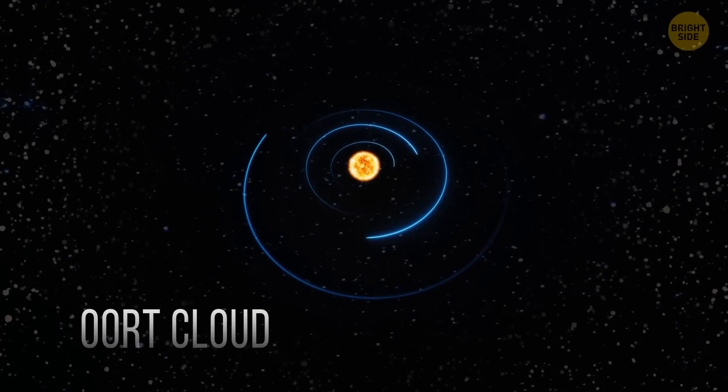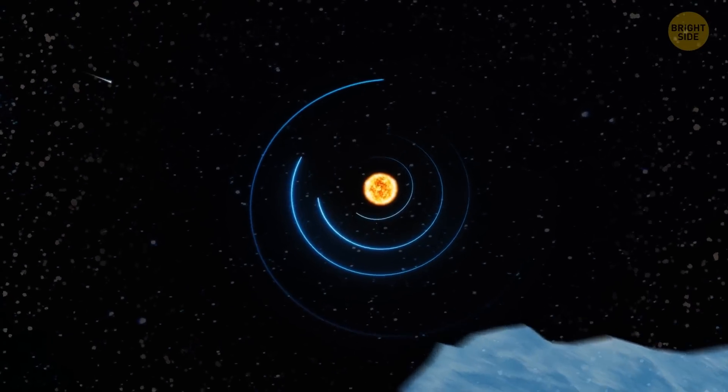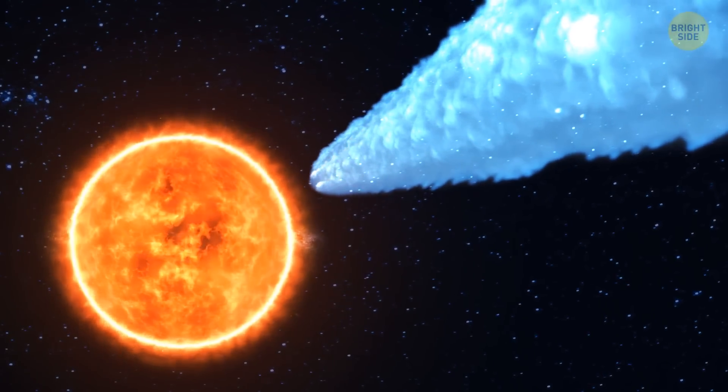It's a hypothetical region around the solar system that holds tons of asteroids and blocks of ice. It's likely to be where the largest comet in human history was born, and now it's heading toward the Sun.